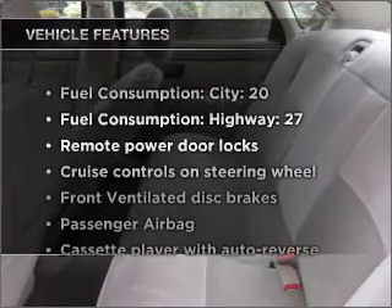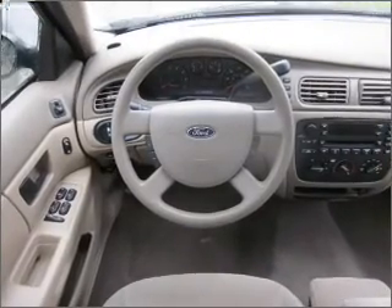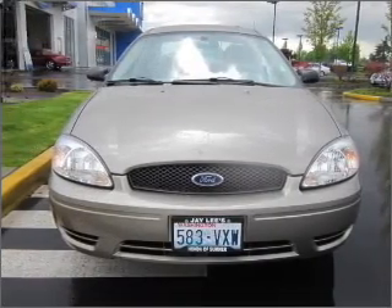Enjoy these notable features included in this vehicle: air conditioning, power door locks, power windows, power steering, cruise control, power mirrors, an AM-FM stereo, and an adjustable tilt steering wheel.